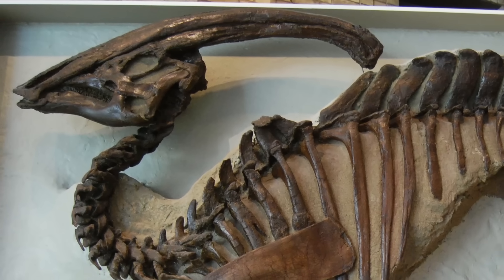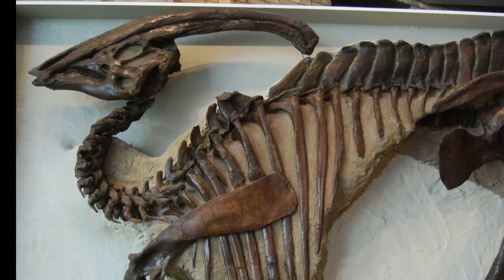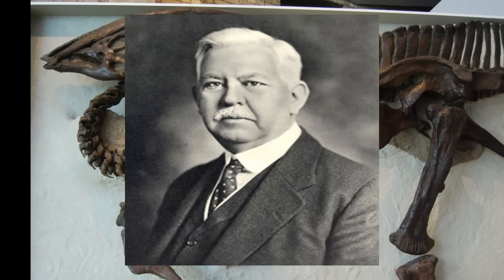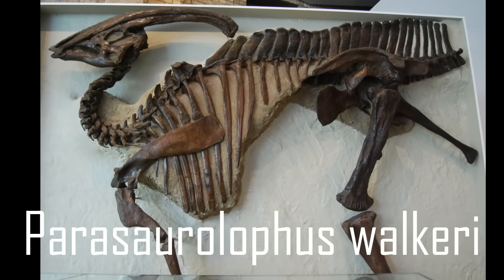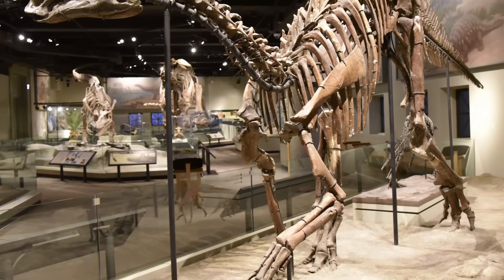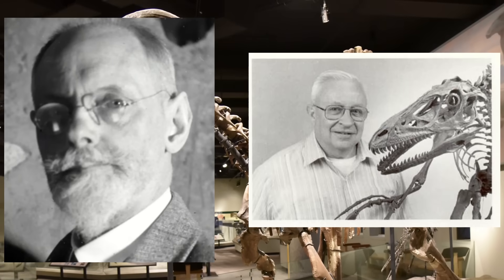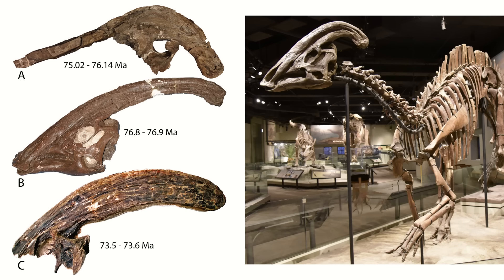This dinosaur was first discovered back in 1920 along the Red Deer River in Alberta and described two years later by William Parks, who named it Parasaurolophus walkeri, with a fairly complete holotype showing the skull, most of the body and the upper portions of the legs. The two other species known from this genus were named in subsequent years by Kyle Weinman and John Ostrom as P. tubicen and P. cyrtocristatus respectively.